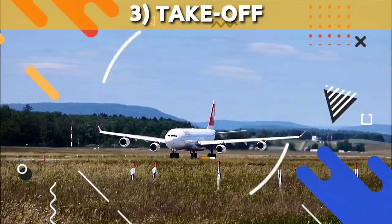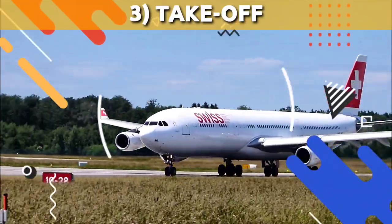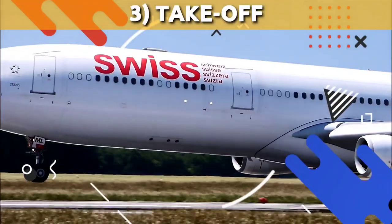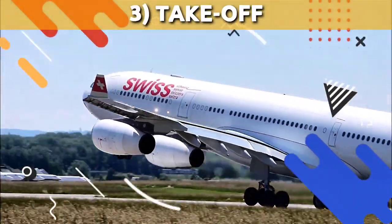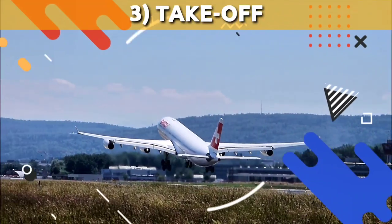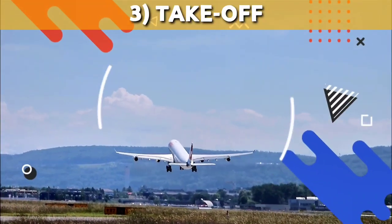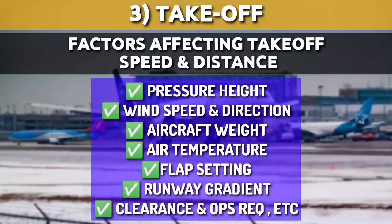The third phase is takeoff. After reaching the runway threshold, the pilot will ask ATC for takeoff clearance. After clearance, the pilot will accelerate the aircraft to takeoff power and it becomes airborne within seconds. The actual takeoff speed and distance required for every flight varies due to a number of factors: pressure height, wind speed and direction, aircraft weight, air temperature, flap setting, runway gradient, and clearance and operational requirements.